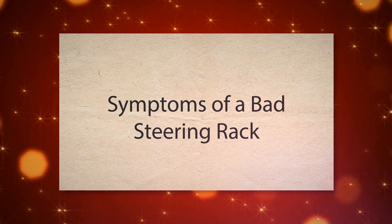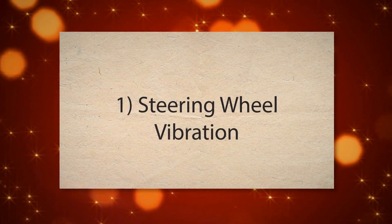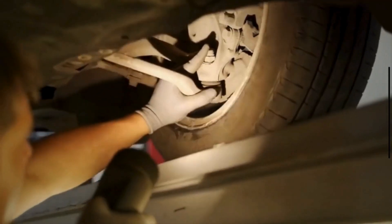Symptoms of a bad steering rack. Number one: steering wheel vibration. If the steering wheel shakes or vibrates while driving, especially at higher speeds, it can indicate issues with the steering rack. This can be due to worn out or damaged components within the steering rack, and the vibration is often transferred from the rack to the steering wheel.